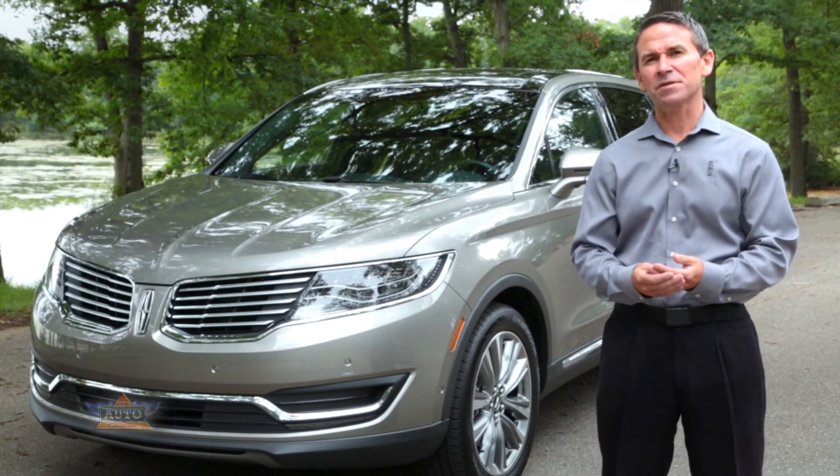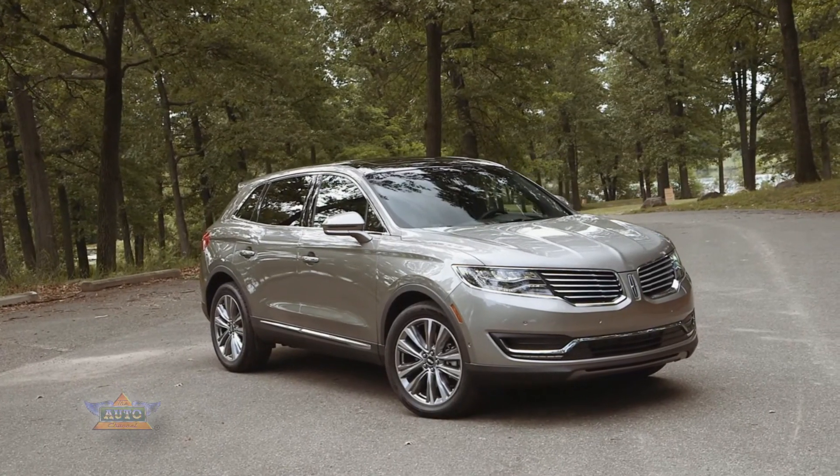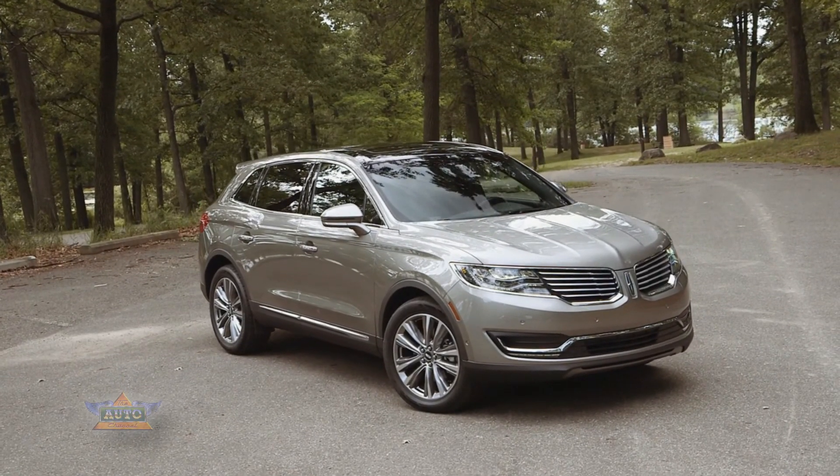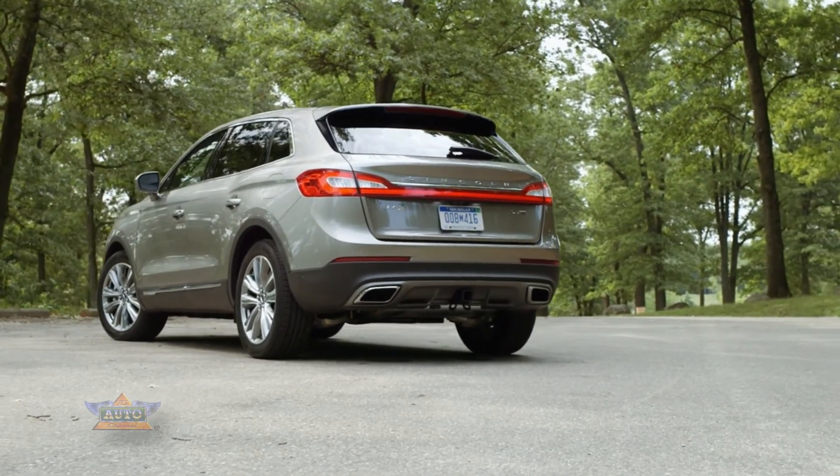Those are a few of the unique features that deliver an effortless driving experience in the new 2016 MKX. Thank you and enjoy your drive. If you have any questions at any time, please reach out to any Lincoln team member.